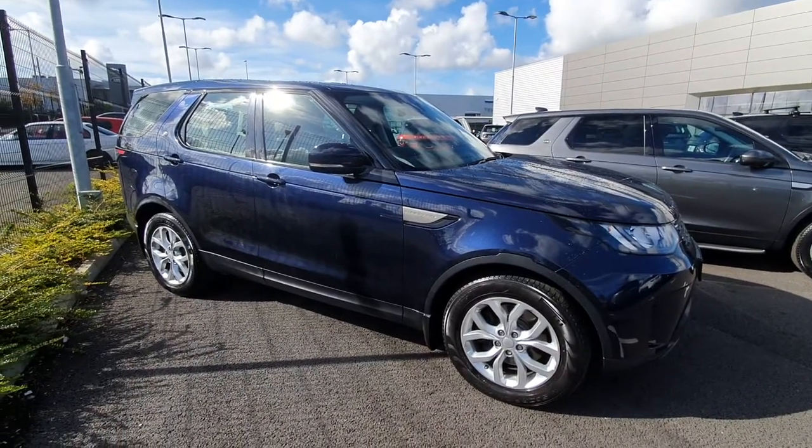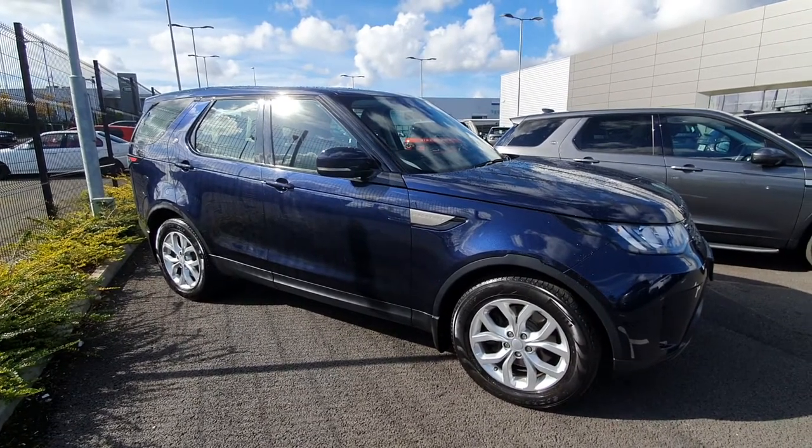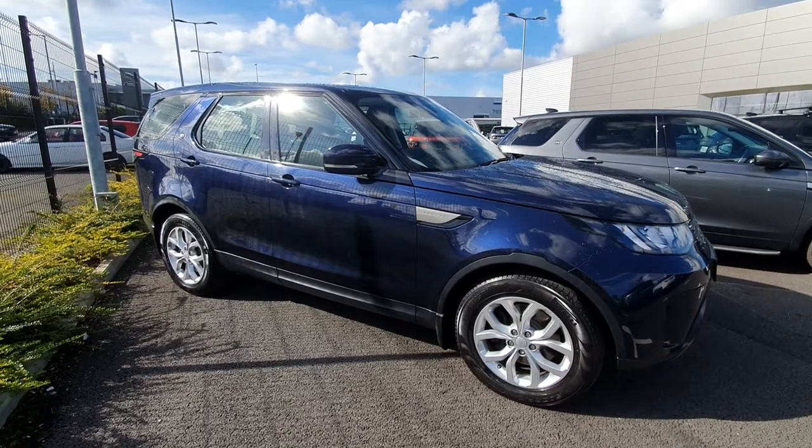This Discovery is part of the approved Land Rover range and has a two-year manufacturer warranty and two years roadside assistance. If you'd like to arrange a test drive in this vehicle you can contact the showroom directly on 01 870 1440. Thank you.